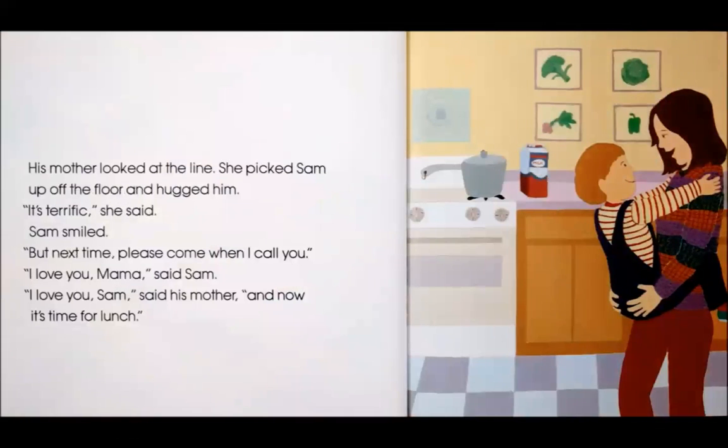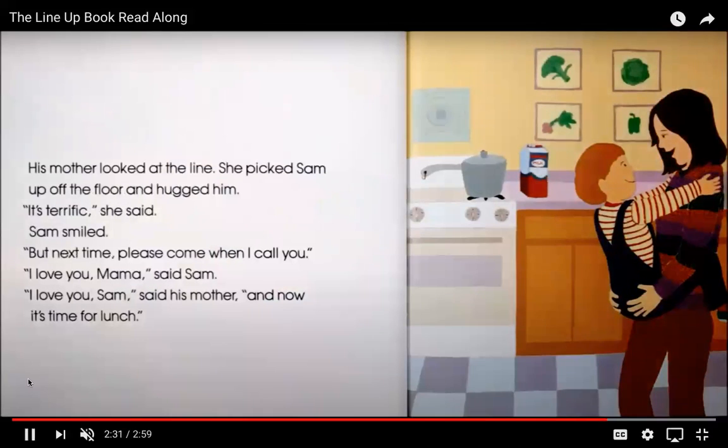His mother looked at the line. She picked Sam up off the floor and hugged him. "Sam, it's terrific," she said. Sam smiled. "But please, next time, come when I call you." "I love you, mama," said Sam. "I love you, Sam," said his mother. "And now it is time for lunch."